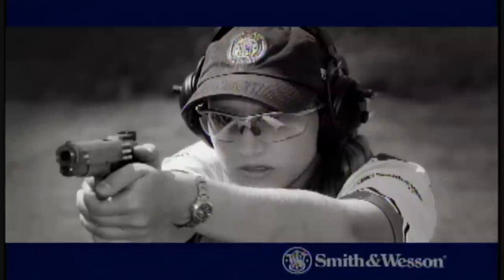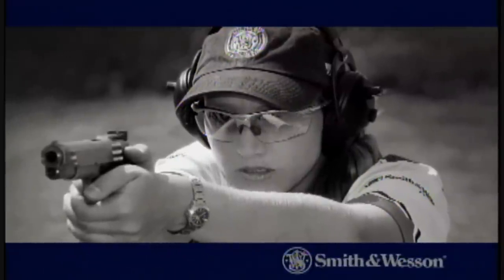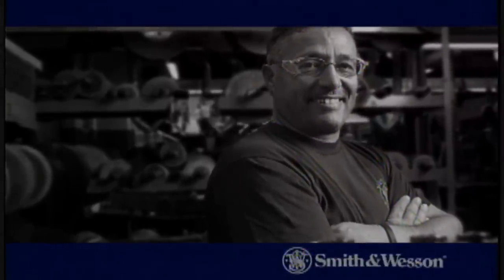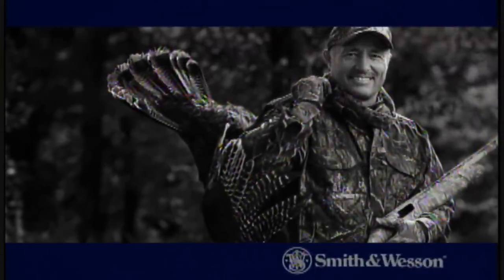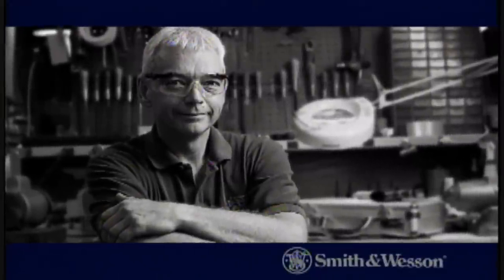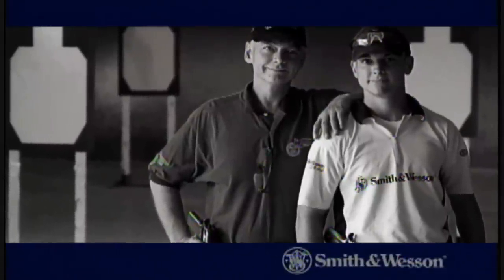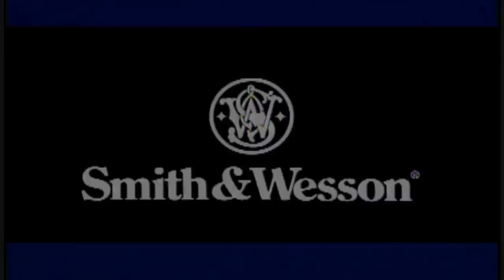Julie Goloski, Smith & Wesson Consumer Program Manager and World Champion Shooter. Joe Zanetti, Smith & Wesson Finishing Specialist and Lifelong Hunter. Jim Dahl, Smith & Wesson Master Gunsmith. I shoot competitively, and so does my son. Our people, our products, our passion. Smith & Wesson.